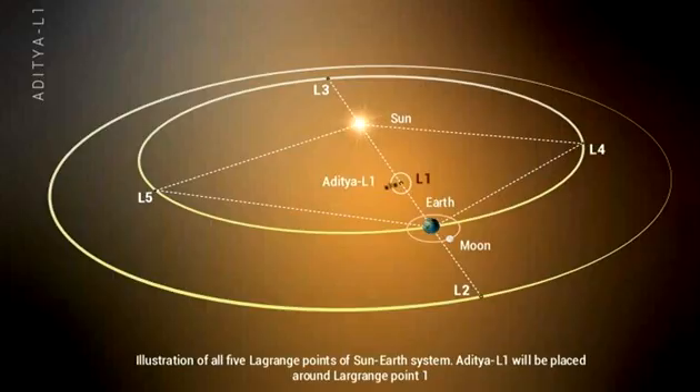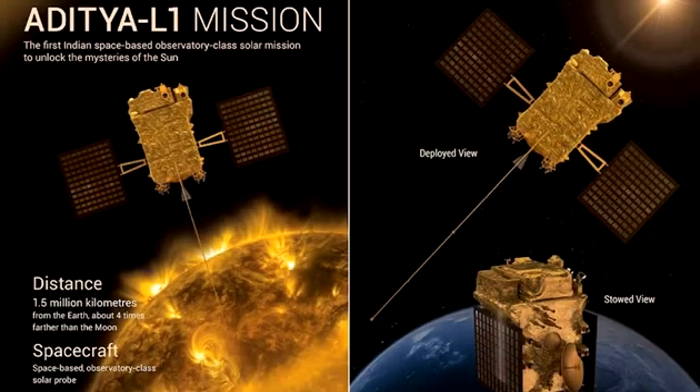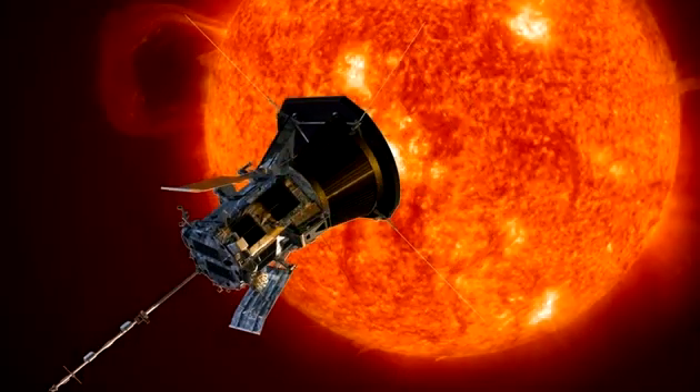Key scientific objectives are coronal heating, solar wind acceleration, coronal magnetometry, energy origin and monitoring of near-UV solar radiation, and the continuous observation of the photosphere, chromosphere and corona, solar energetic particles, and the magnetic field of the Sun.